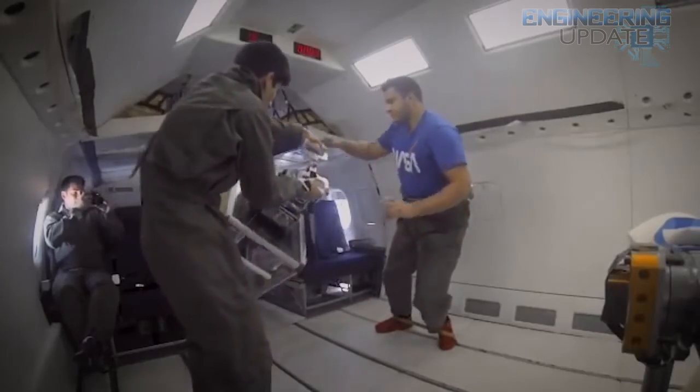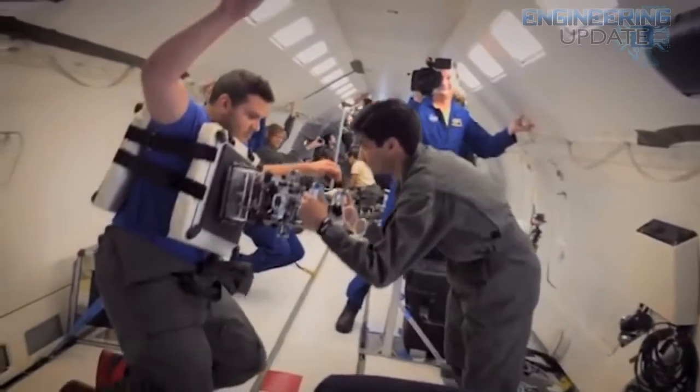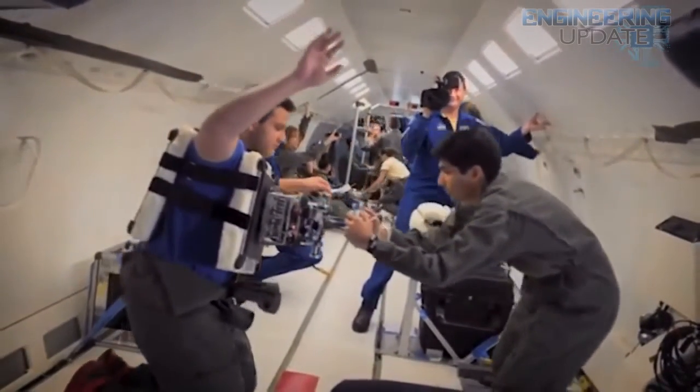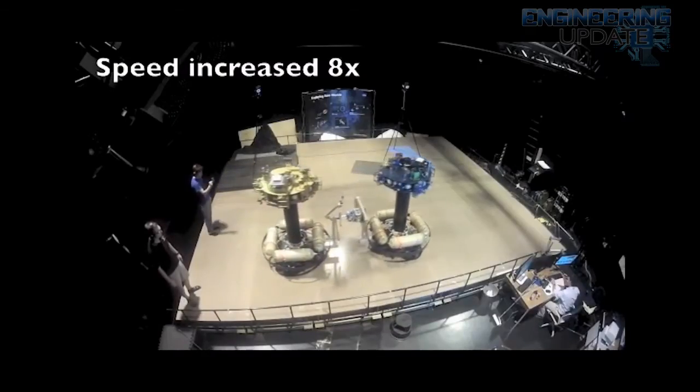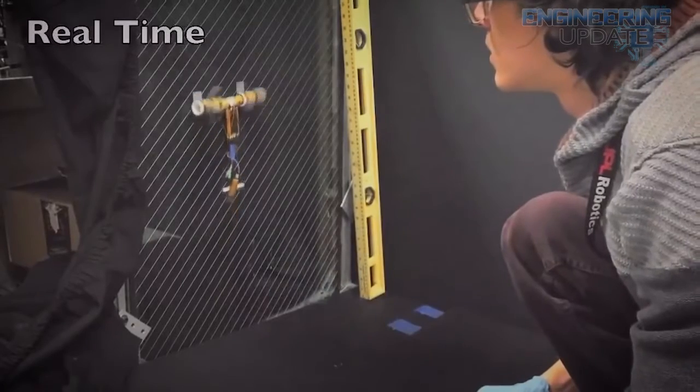But the JPL team isn't stopping there. They also think it could be used to create a robot that could conduct surveys of the outside of the space station. That particular application is being tested using the LEMAS-3 climbing robot. JPL is having it maneuver across solar and radiator panels. There are a few bigger applications for the technology, but it's all still in testing now.